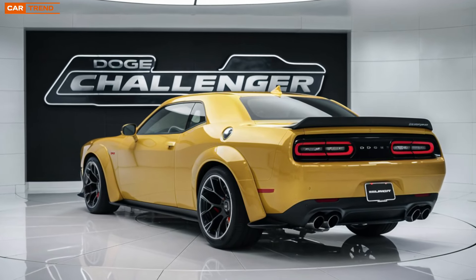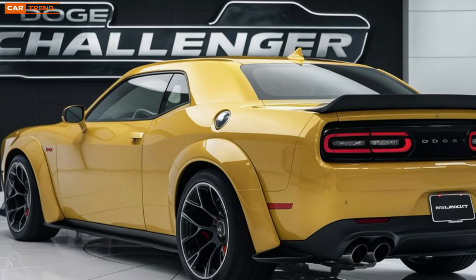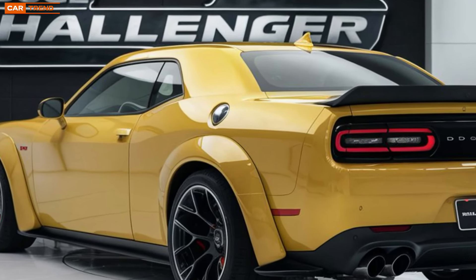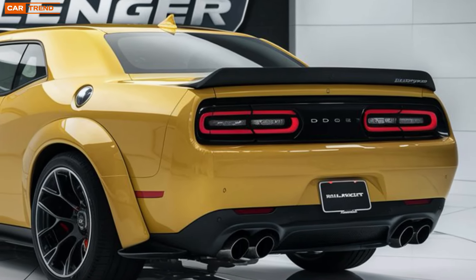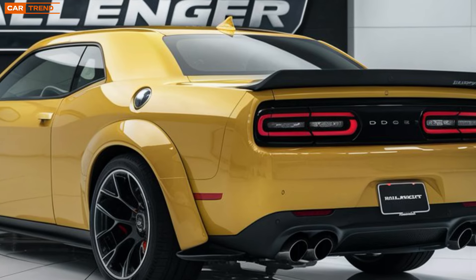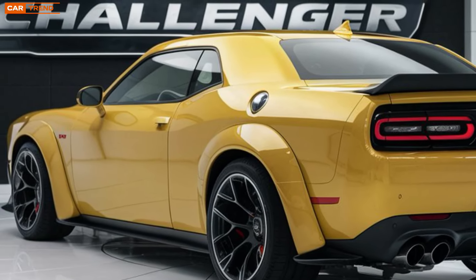Fuel efficiency has also been improved across the lineup thanks to lighter materials and aerodynamic enhancements. The hybrid-assisted Hellcat and the optional plug-in hybrid variant offer a glimpse into Dodge's commitment to the future, balancing sheer power with responsible fuel consumption.